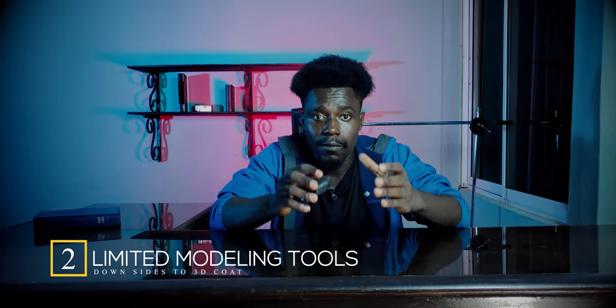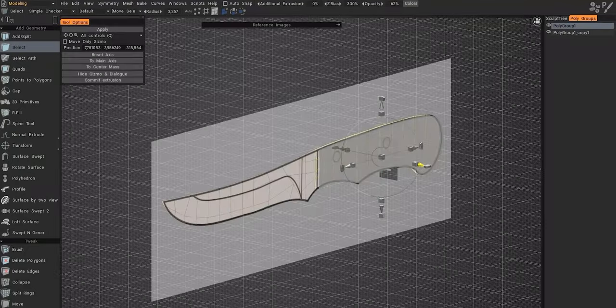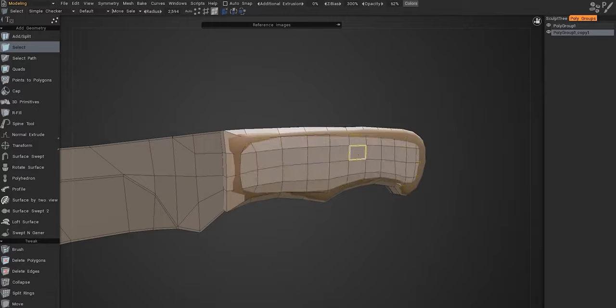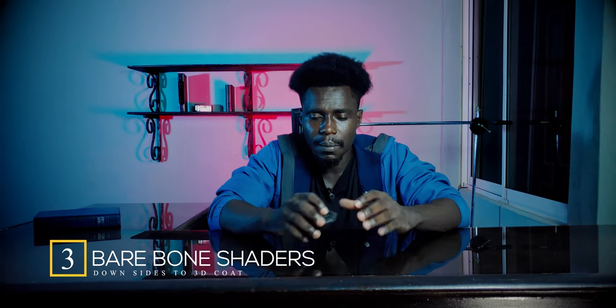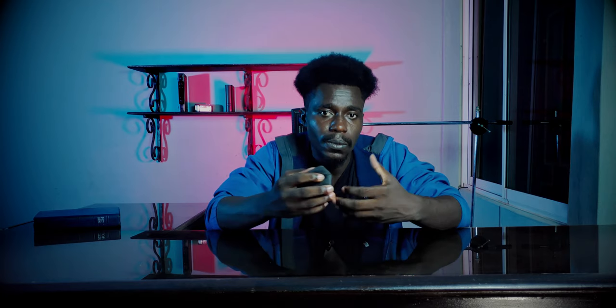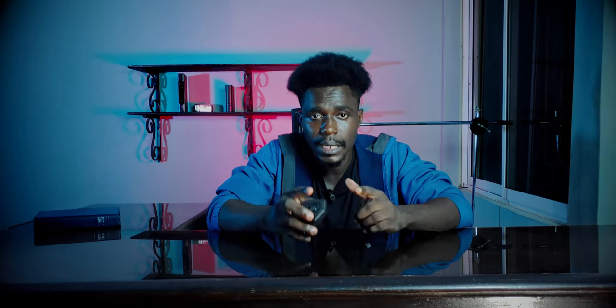Second, the modeling tools are very limited, which is where softwares like Blender or 3ds Max become a favorite. A lot more work has to be done before modeling in 3D Coat becomes a viable option. Third, its shaders are bare-bone — every 3D artist understands this term. People will tend to lean towards Substance Painter for complicated materials that react dynamically to the environment. That said, 3D Coat markets itself as a complete sculpting tool, not a complete texturing tool, so you know what you're getting into.